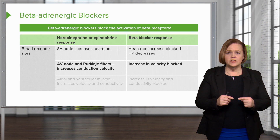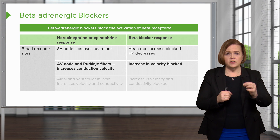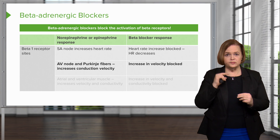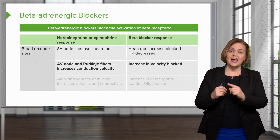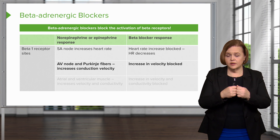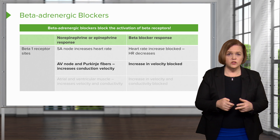Because you've got the beta blocker drug on the beta-1 receptor and the SA node cannot respond to the increased demand like it normally would. Now, what happens at the AV node and the Purkinje fibers? Under normal conditions, when norepinephrine and epinephrine bind to the beta-1 receptor, the AV node and Purkinje fibers will increase their conduction velocity — those impulses will just be tearing through the heart at a much faster rate. Unless the patient has a beta blocker on board, in which case that increase in velocity won't happen.